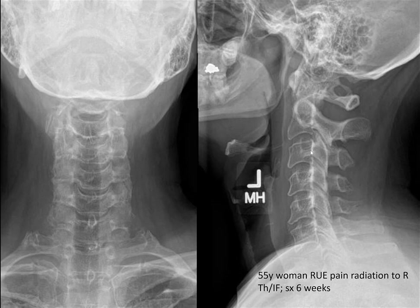Spurling's maneuver — I looked it up — first appeared in OB-GYN and general surgery articles from the 1950s. The basic premise is that she has symptoms recreated with range of motion of her neck. What would be your initial treatment options? Let's look at the X-ray first — what do you see?